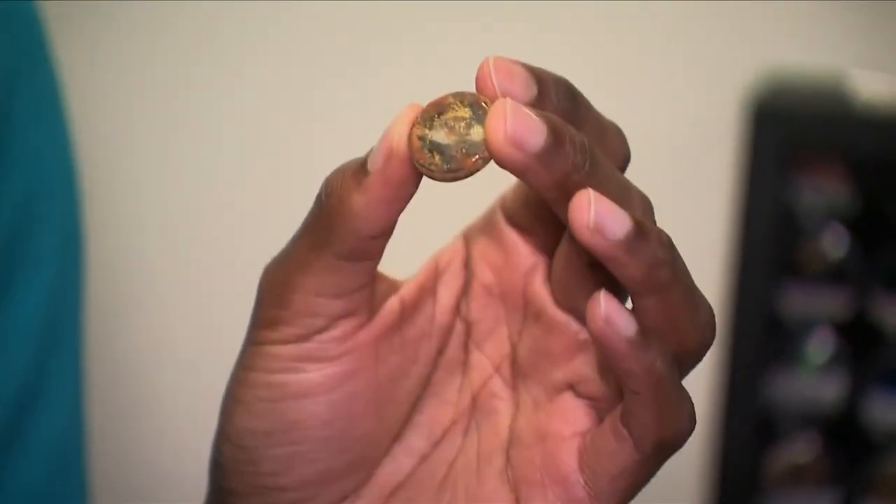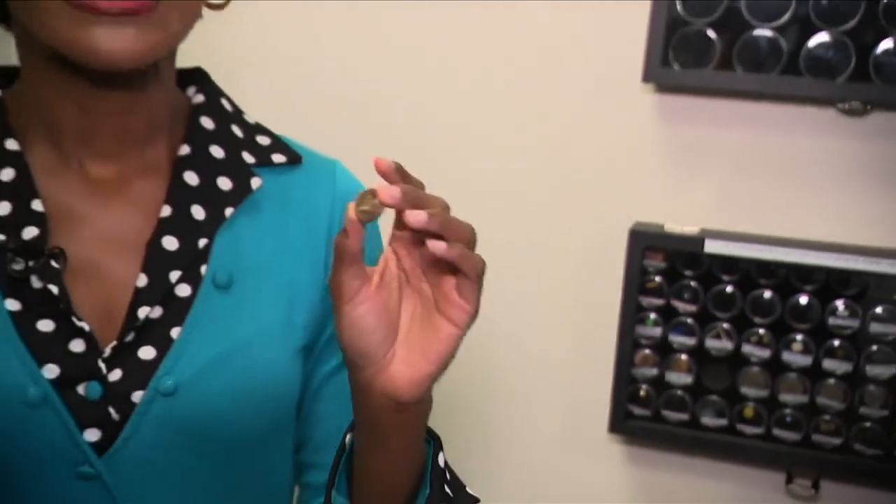In the event a button battery is ingested within 12 hours, Dr. Patel recommends giving children over the age of one two teaspoons of honey every 10 minutes until medical help arrives.